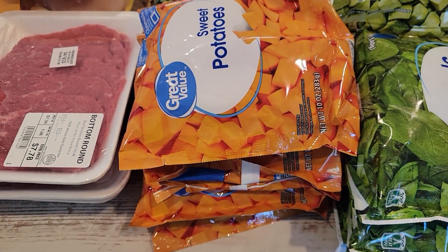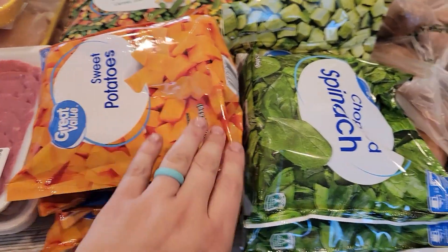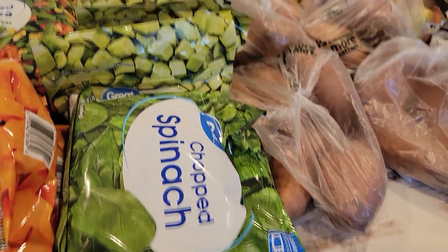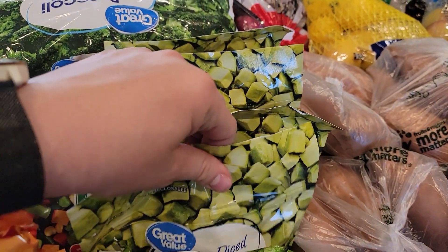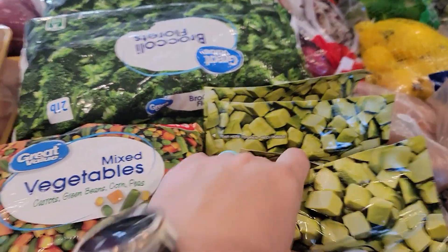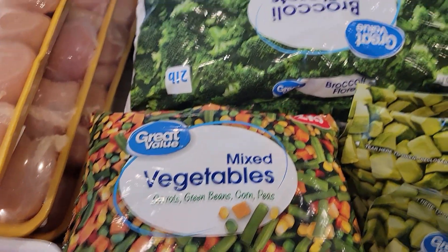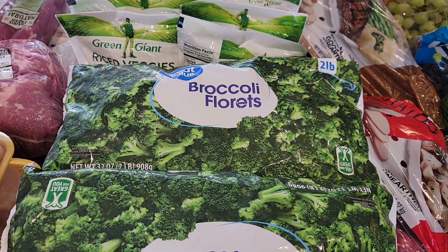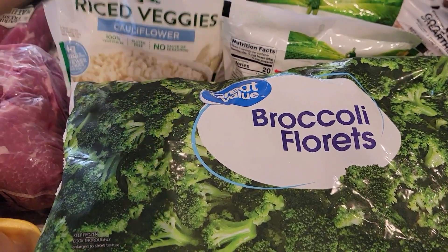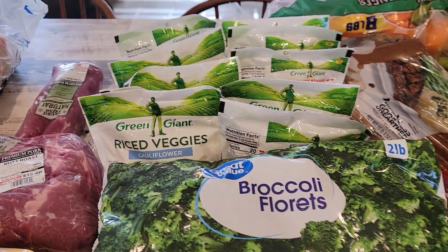Now we're in the frozen food section. I got five bags of frozen sweet potatoes, three bags of frozen spinach, and something new I've never purchased before — frozen diced avocado. I'll let you know how that goes. I also bought three bags of mixed vegetables and six bags of broccoli — 12 pounds of broccoli sounds like a lot but it is our favorite vegetable.